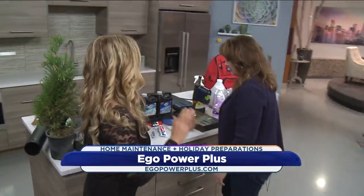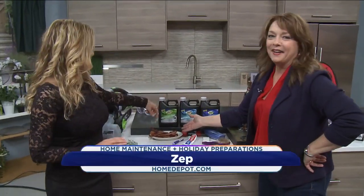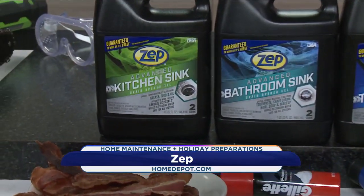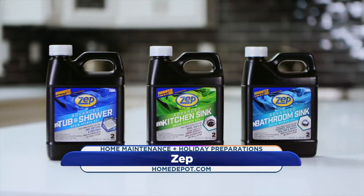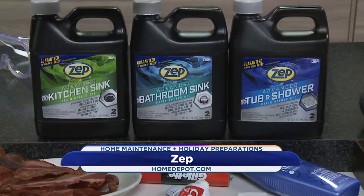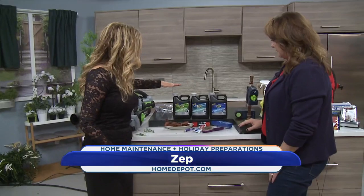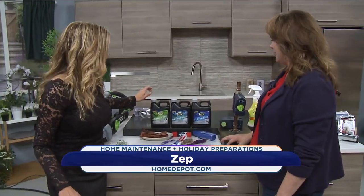Now that the outside's looking beautiful, you want to think about the inside. You're cooking the turkey — what do you do with the grease? This is from Zep. Zep has been around for 80 years and they're always reinventing themselves. What they came out with is this scientifically formulated gel for each drain in the house. There's one for the kitchen for bacon grease, one for the tub and shower for hair, and one for the bathroom sink for shaving cream and toothpaste. Zep has made a formula for each drain. You pour the gel into the standing clog, it attacks the clog, the clog goes away, and then you just run hot water. There are two uses in each bottle, so buy one of each, put it in the appropriate area, and you don't have to worry about it.